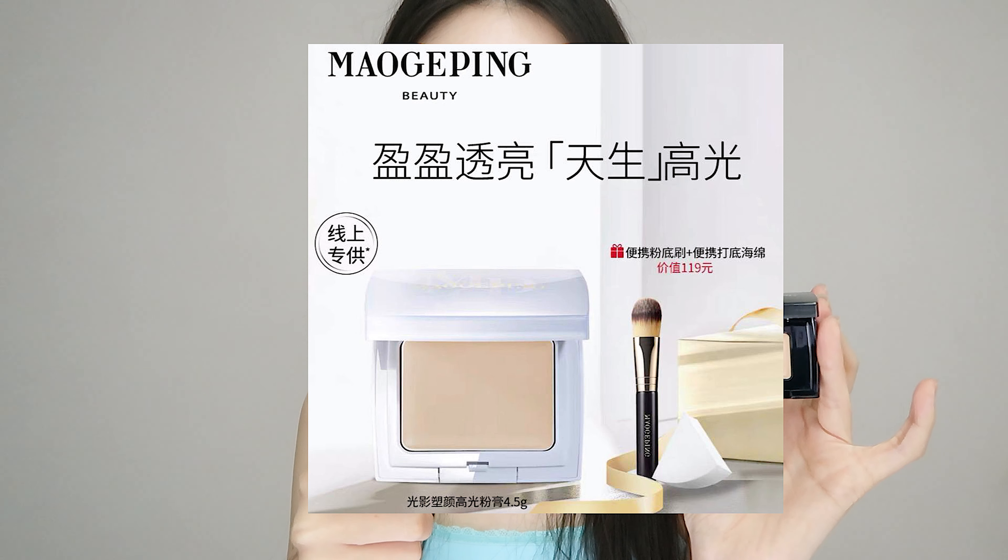Concealer from Mao GePing. This concealer is more for spot concealing — for example, if you have acne scars you want to conceal or if you want to cover moles, you can look at this product. I just want to say though that this shade right off the pen is too dark for my skin tone. So how I use it is that I mix it with the Mao GePing highlighting cream, the Kao Guang Kao, which I also own. I am really enjoying this product, but the only pity is that it does not come in my shade.